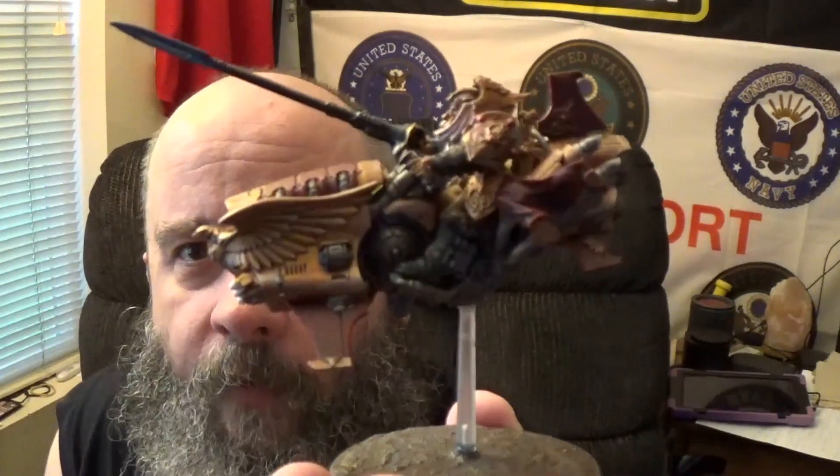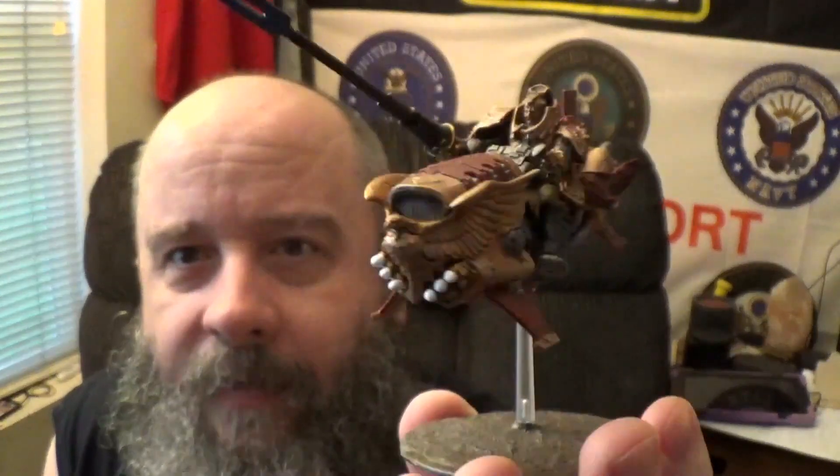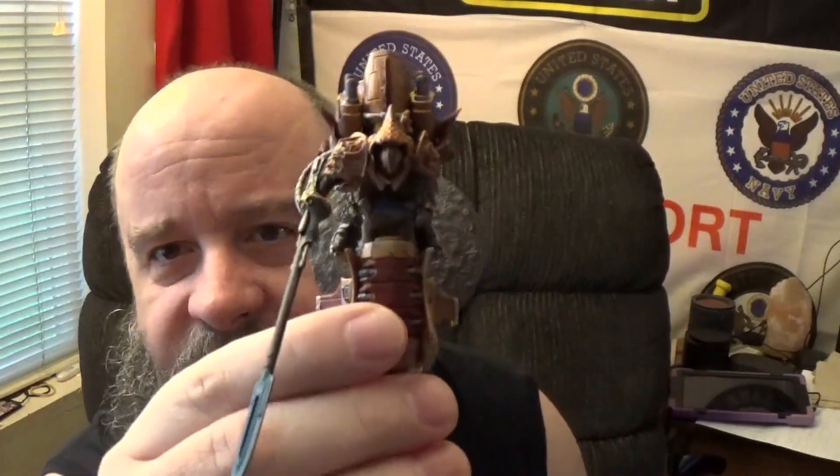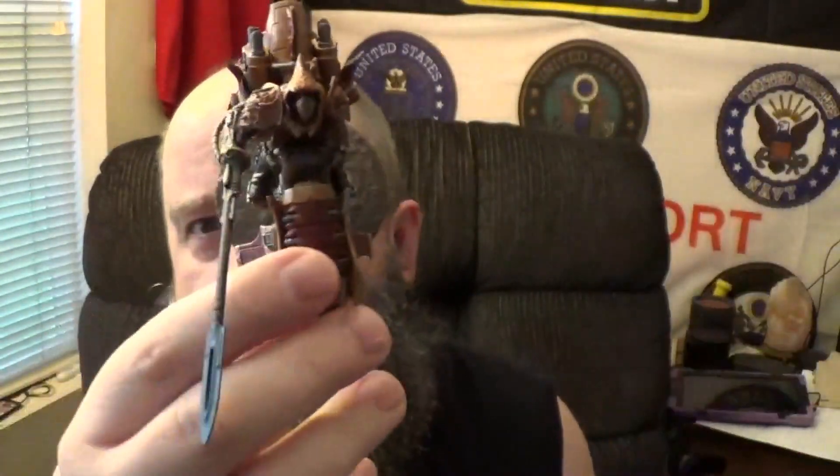Here's the first one - here's the Sergeant, the Shield Captain. I really wanted his bike to be a little bit different than everybody else. Because I got another box of Vertus Praetors, I'm going to have three with Hurricane Bolters and three with Missile Launchers. I didn't want everything to be totally gold - I wanted some red in different areas to make him stand out. He's the boss.